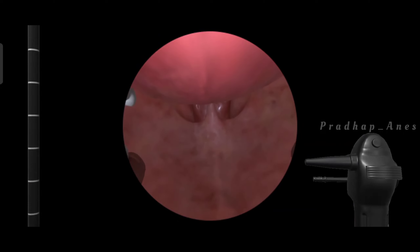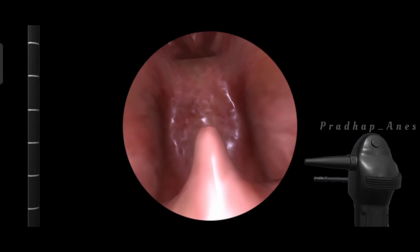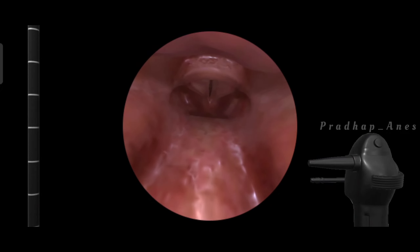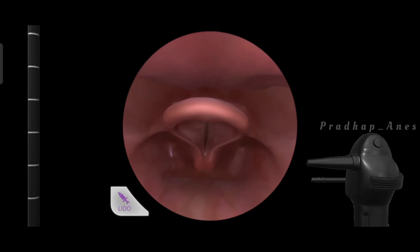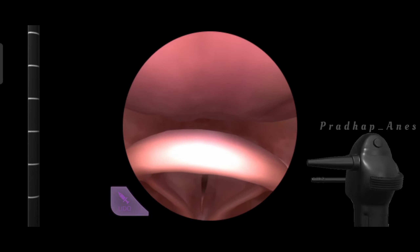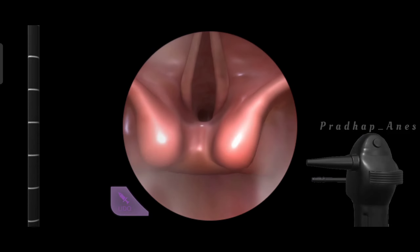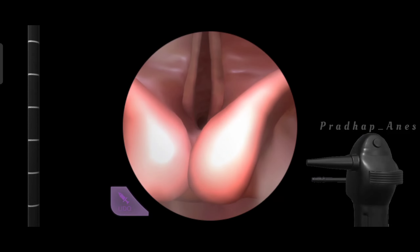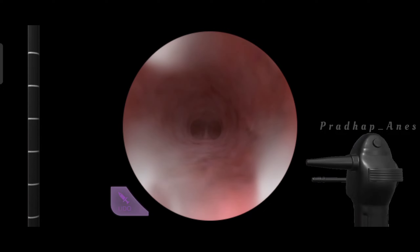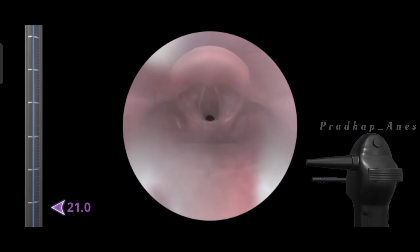Here's what happens. Administer lidocaine — before intubation, lidocaine is often used to numb the airway and reduce the chances of triggering more spasms. Then, attempt intubation: using a well-lubricated endotracheal tube, carefully insert it into the patient's airway. The tube creates a clear path for air, like a tunnel, to help them breathe.